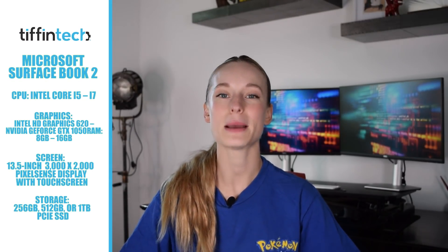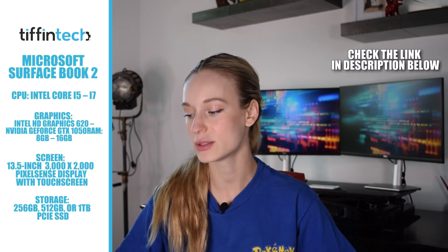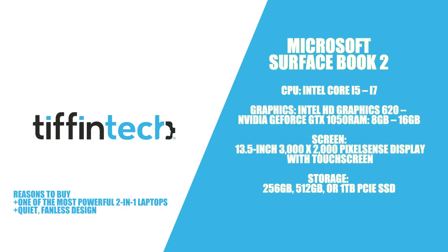Coming in at number three is the Microsoft Surface Book 2. Microsoft has been known for many years for their powerful two-in-ones and this is exactly just that. It is perfect for anyone especially if you are going back to school and want a two-in-one, or even if you are in the office. I'm sharing the 13.5 inch model but there is a 15 inch if you like to code on a bigger screen or don't have external monitors.